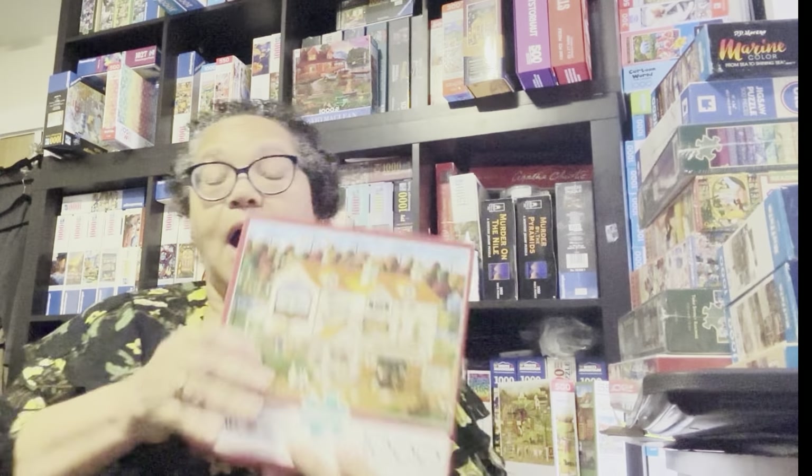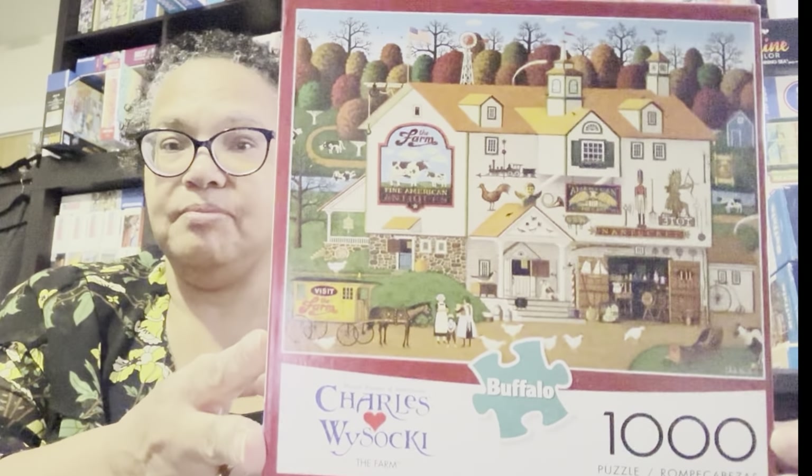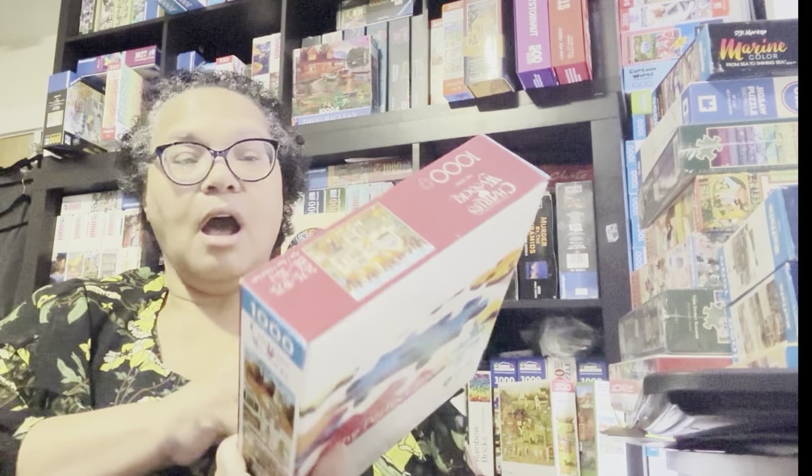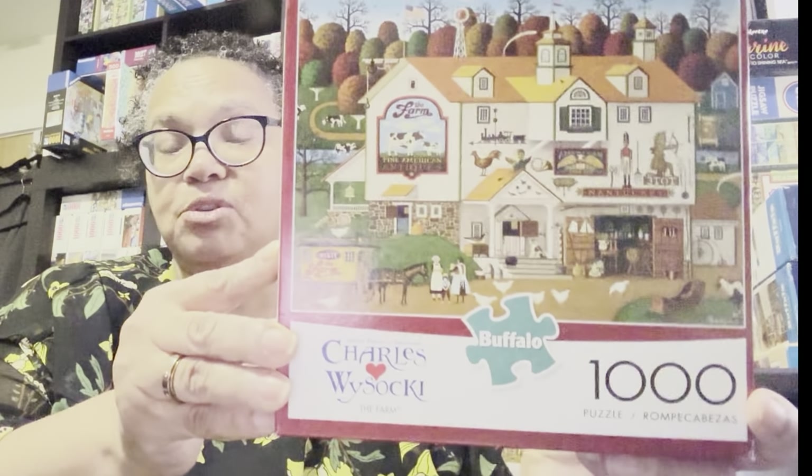I picked out four Charles Wysocki Jigsaw Puzzles. I have maybe 40 in my collection and I've done more than half of them. I'm always buying more Wysocki Puzzles on the Puzzle Buy, Sell, Trade Facebook group, and whenever I see one I don't already own, I usually put in a bid. So I always seem to have three or four to line up for a month. One of the ones I picked out is called The Farm — I'm thinking this may be my next puzzle. So far, everything I've shown you has been 1,000 pieces, and with one exception, every November puzzle is 1,000 pieces.